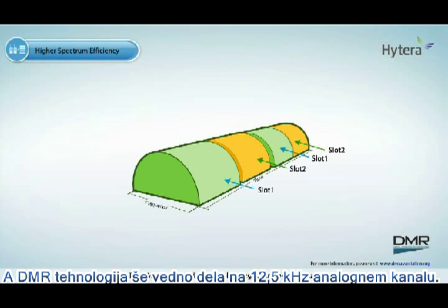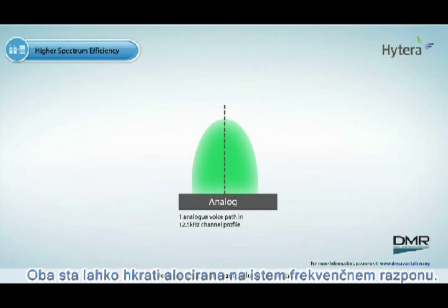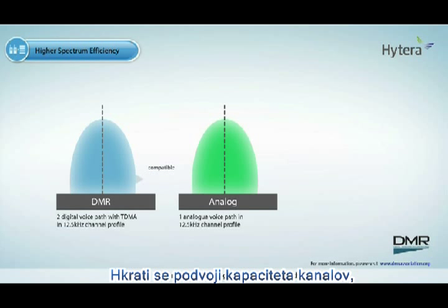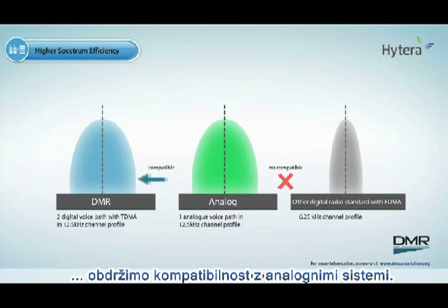DMR is backward compatible to legacy analog 12.5 kHz systems. Both can exist in the same allocated spectrum, which means there is no need for rebanding or relicensing, and at the same time doubling the capacity of your channel when operated in the new DMR system. Furthermore, there is no need for extra RF supporting equipment, and you can keep the legacy analog system.